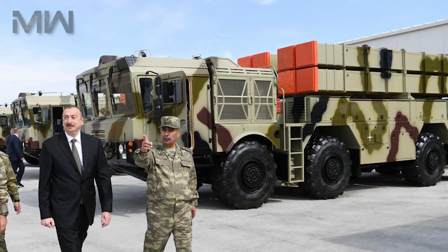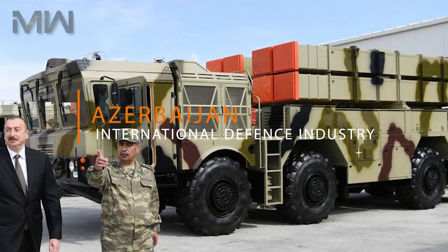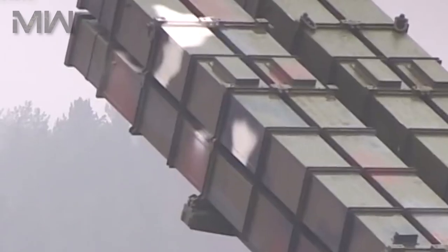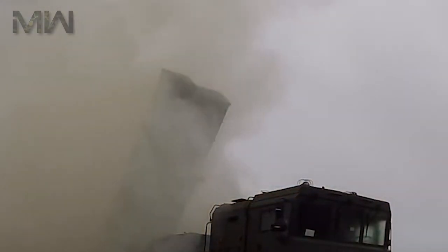The Polonez system was exhibited for the first time at the Azerbaijan International Defense Industry Exhibition held in September. The system can be deployed in eight minutes and redeployed in just two minutes to avoid counter-fire.